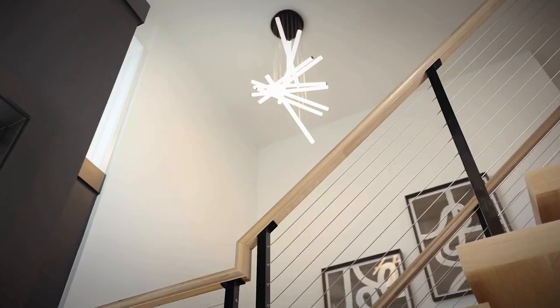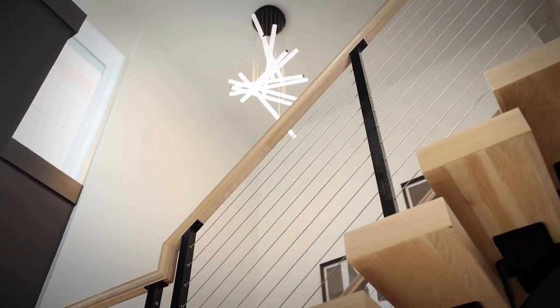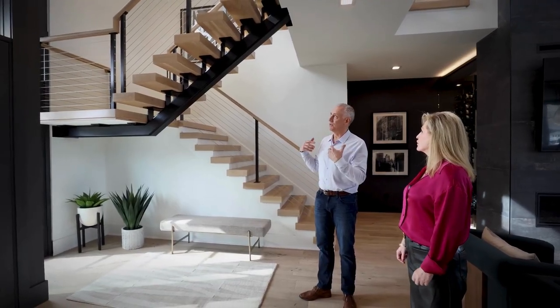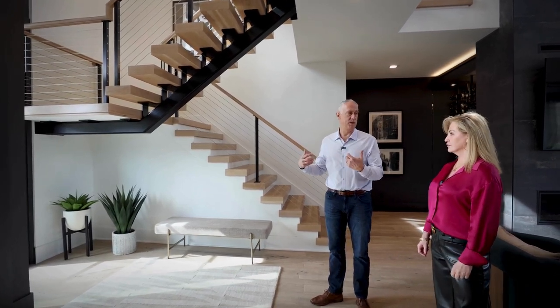The floating stairs just opens everything up. Because if it wasn't floating, we wouldn't be able to do — there are windows here, but we can build these kinds of stairs with windows behind them, and it's all open. The visual presence of a big block of stairs is gone, and we can bring so much more light into the house.